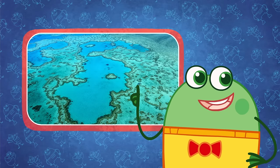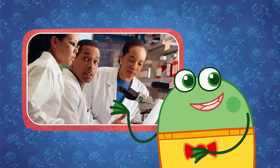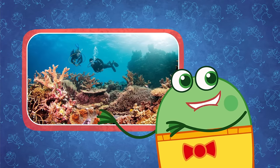Did you know that the Great Barrier Reef is really, really super old? Scientists think it's about 20,000 years old. No wonder it's known as one of the greatest wonders of the world.